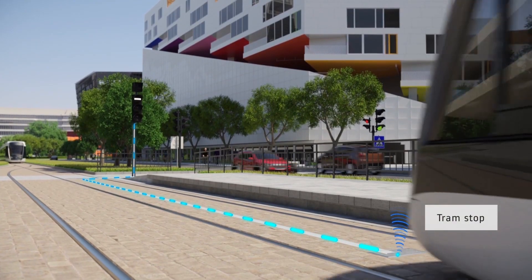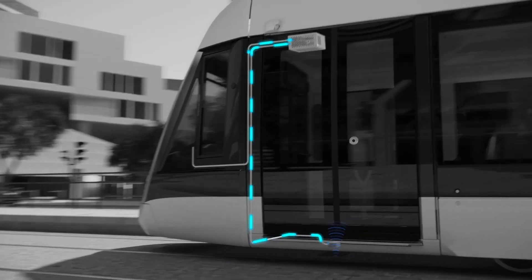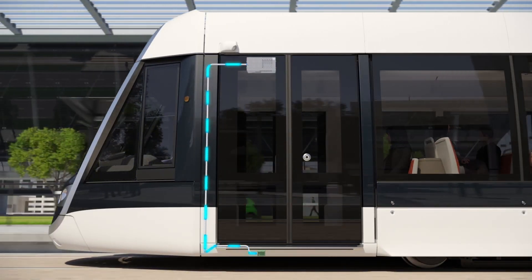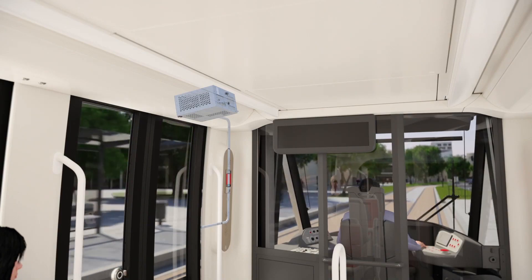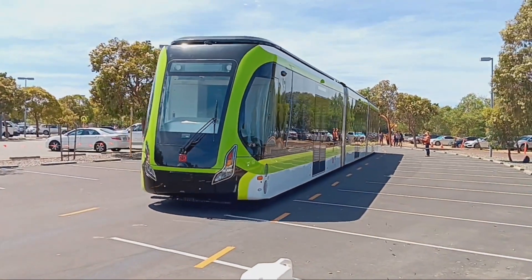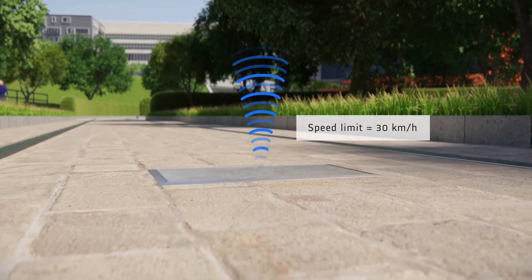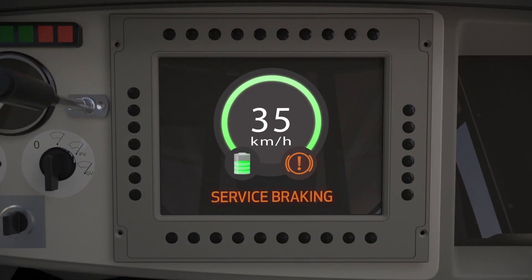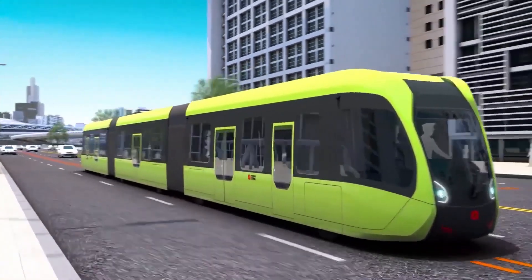Imagine this: the Eert communicating with traffic lights, road signs, and smart infrastructure — like a symphony of connectivity, ensuring a synchronized and efficient journey through the city. And here's the kicker: Adaptive Speed Control. The Eert dynamically adjusts its speed based on real-time data, ensuring a safe and efficient ride for passengers. It's not just smart, it's street smart.